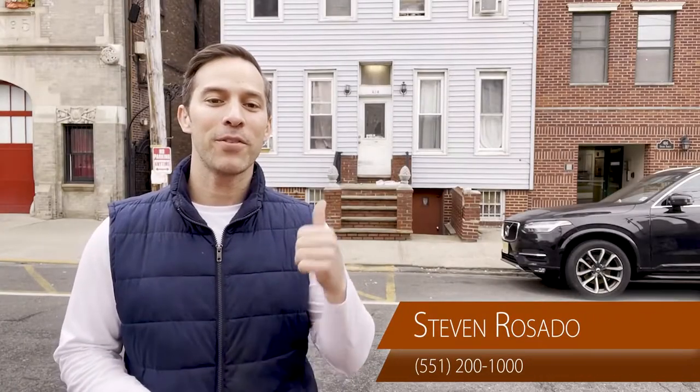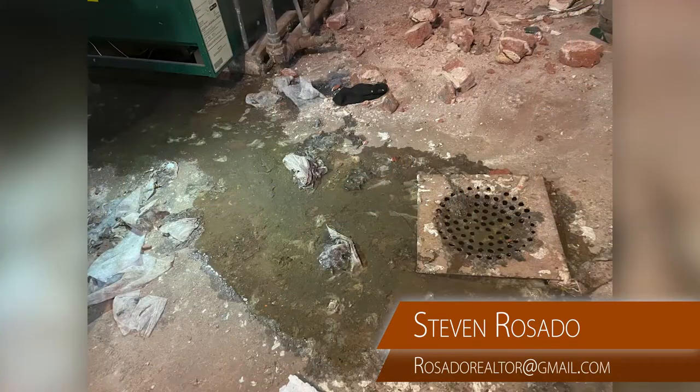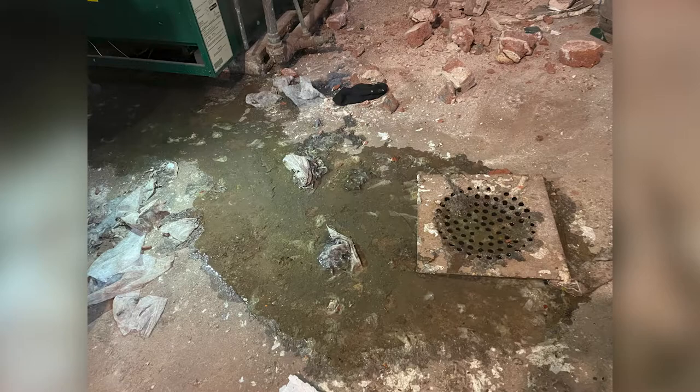While it was supposed to be closing day for this investment property for my clients in Hoboken, it became a stark reminder as to why you always do a thorough final walkthrough before you close on a property. There are a few very important steps when buying a home, and if there's one that I see get looked past or brushed off way too often, it's the final walkthrough.